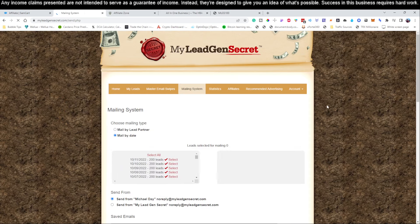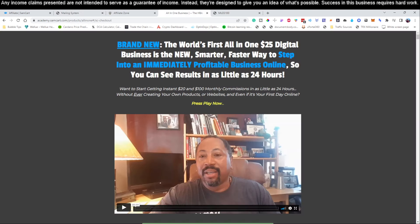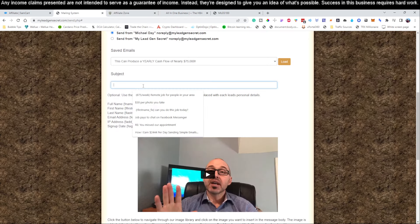Once you've done that, you're going to come here to the mailing system. You're going to click 'Select All,' then come down here to the subject line. We like to keep everything congruent, so we're going to jump back over here to our actual product that we're promoting. It says: 'The world's first all-in-one $25 digital business.' There's a great headline here: 'Want to start getting $20 and $100 monthly commissions in as little as 24 hours?' We're going to grab that, come back to our account, put that into the subject line — 'monthly commissions in 24 hours.' That is going to be our subject line.